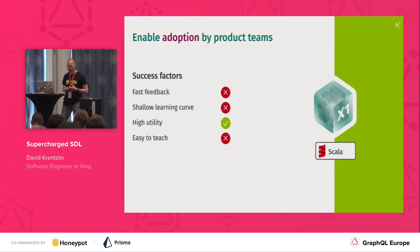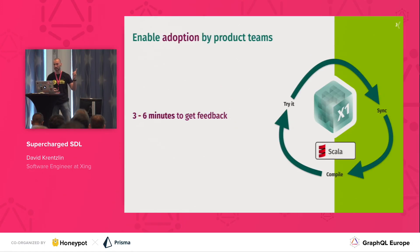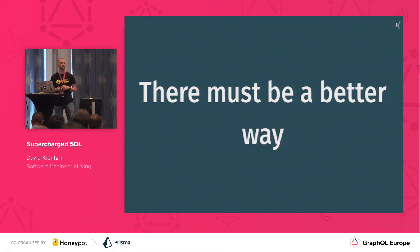On top of that, since we require recompilation, our engineers had to synchronize code over to a virtual machine that would also run the downstream REST API services, and then use GraphiQL to try it out end-to-end. This whole process took three to six minutes, depending on whether or not you had compiled your dependencies already. And this is simply something where we thought: no, that's not the way to go. We need to find a better way.